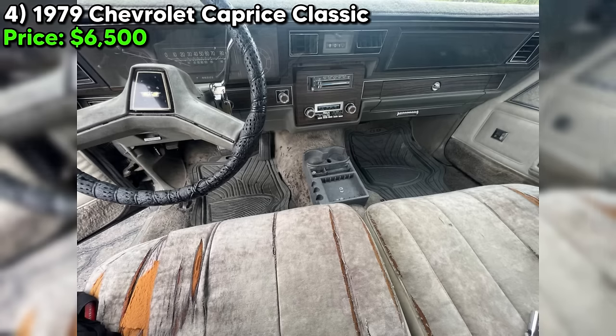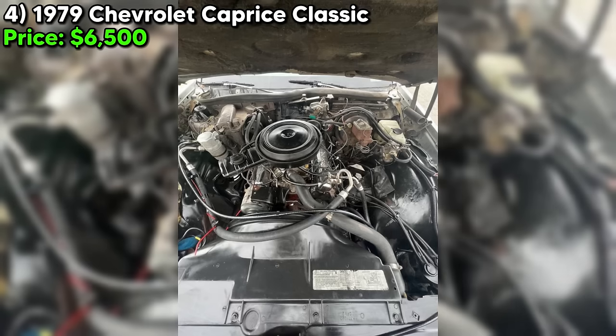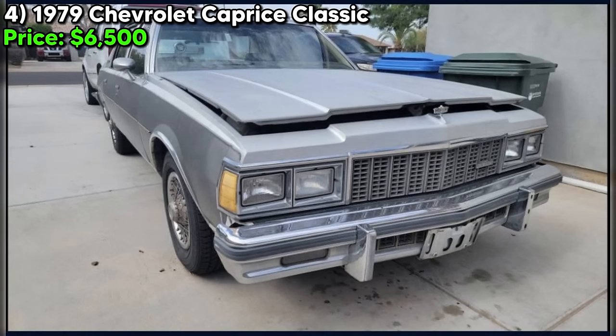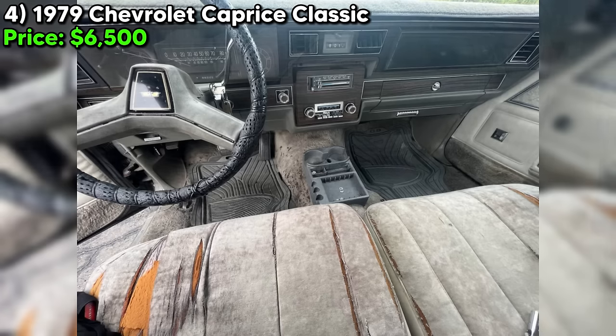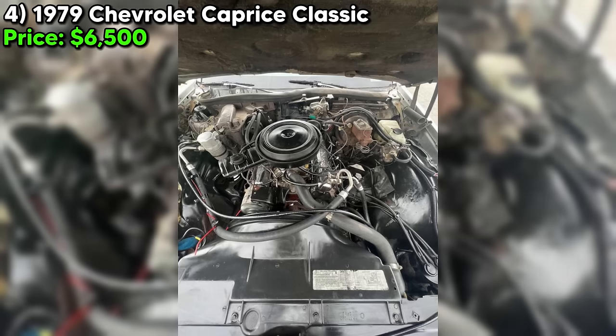A car this old, in this good of shape, for this price? It sounds too good to be true. But based on the seller's detailed description and the photos provided, I have no reason to doubt them. As with any used car purchase, it's always a good idea to get a thorough inspection before handing over your hard-earned cash. But if this Caprice is as advertised, it's an absolute steal at just $6,500. If you're looking for a classic car that's as reliable as it is stylish, this 1979 Chevrolet Caprice Classic might just be the one for you. Contact the seller today and make this beauty yours.